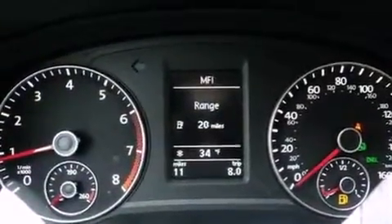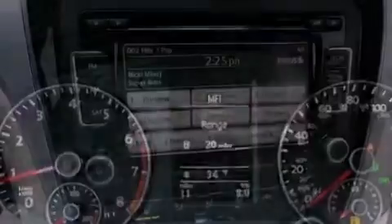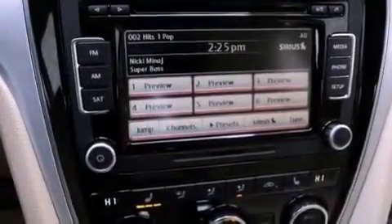Additional features include a traction control system, an anti-lock braking system, an auto-dimming rearview mirror, and folding rear seats.